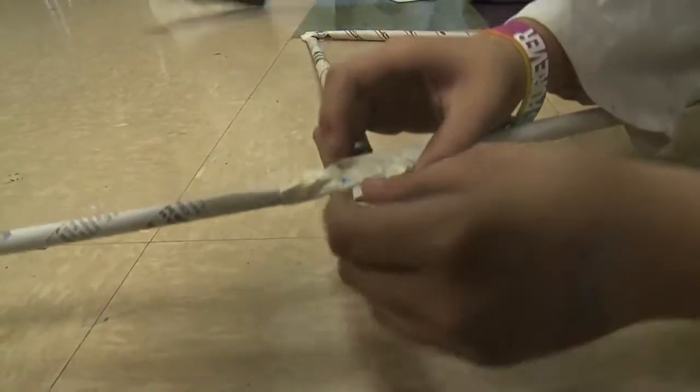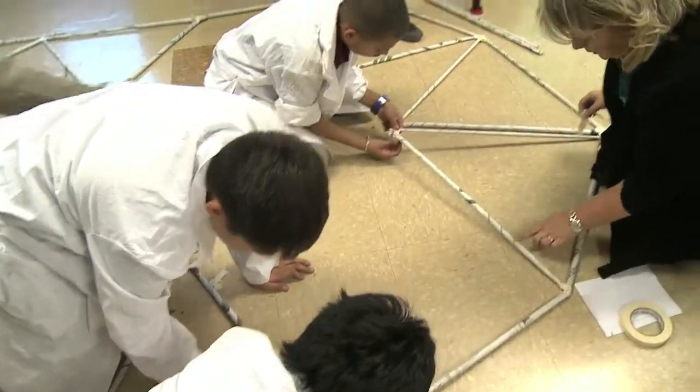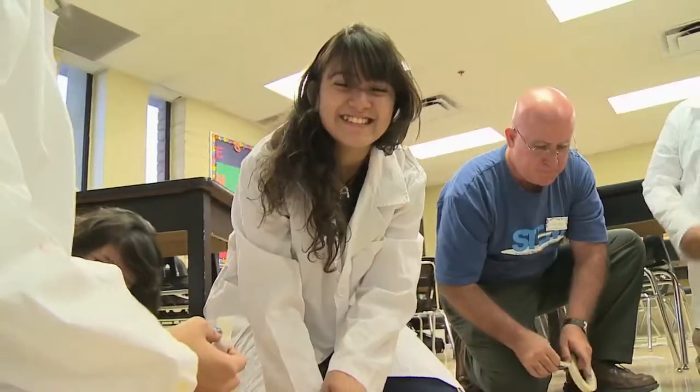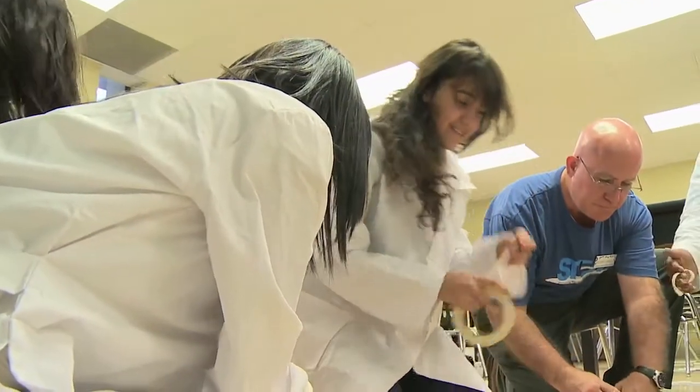The club lasts ten weeks and the kids are always learning something new. You get to learn things — new things you never knew — and it's fun. And the teachers, they help you with things you don't know. The STEM club is two hours long and it goes by fast when you're having fun.